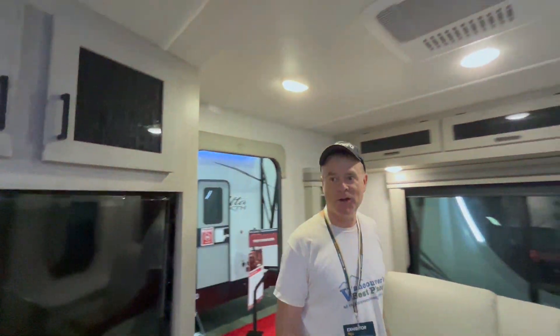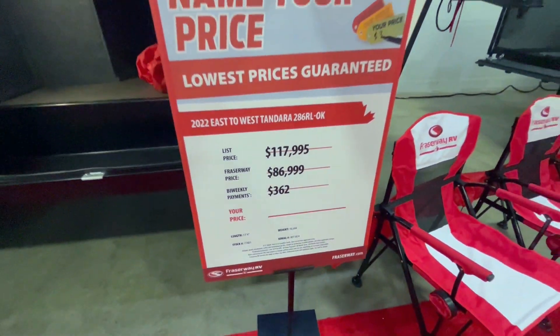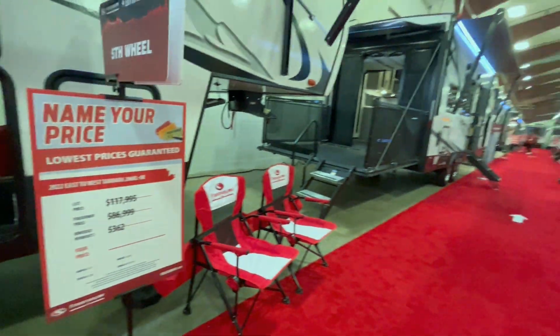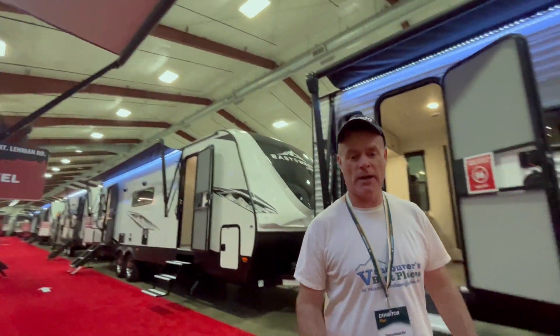I'm going into one of Fraser Way RV's East to West trailers right now, and wow, this is a very nice place — it's better than some of the homes and apartments I've lived in before. There are some good prices here at the Snowbird RV show, lots of discounts. Good time to buy an RV.